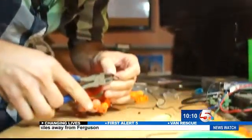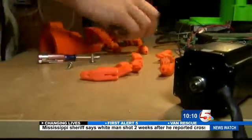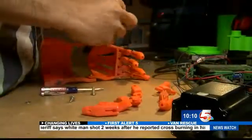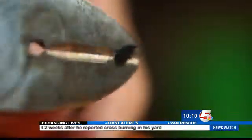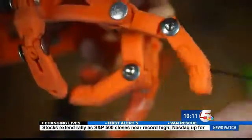Clay Guillory is a robotics engineer in Colorado Springs. But when he gets home, he's busy with his hobby, and what you can do with it is very surprising. Clay's most recent piece of work was custom designed with a specific purpose for 8-year-old Dominic Martinez.